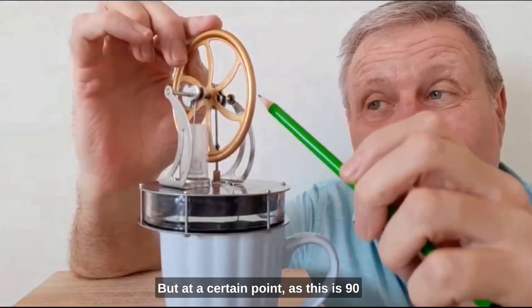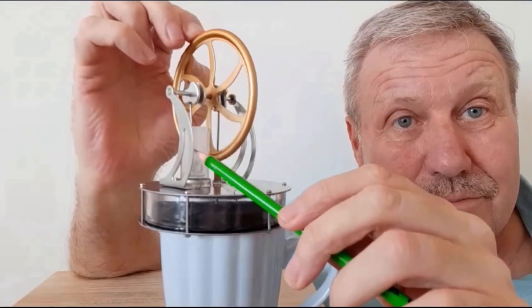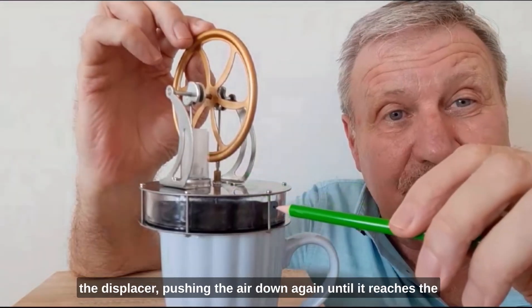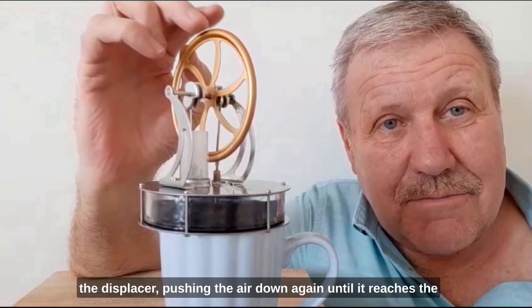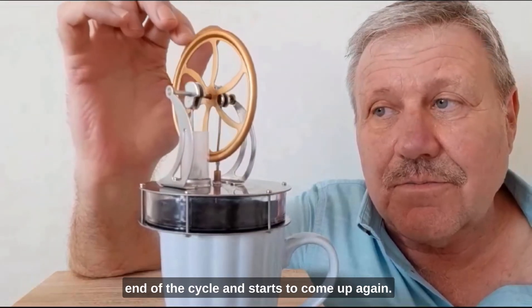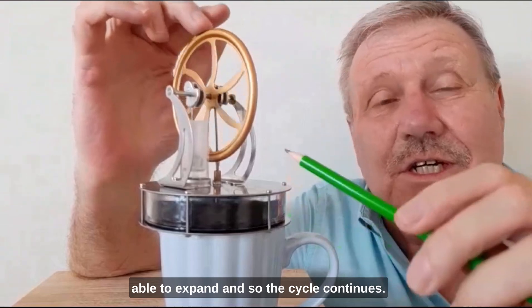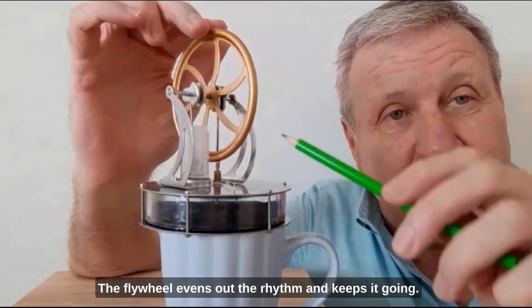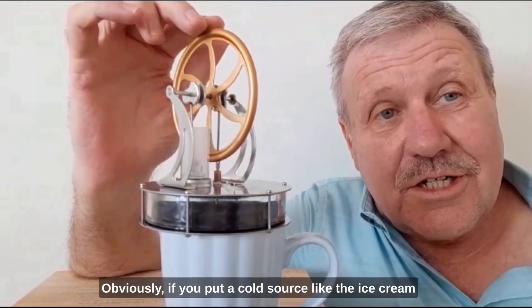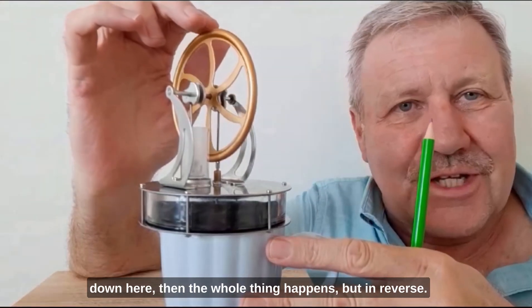But at a certain point, as this is 90 degrees offset, the power piston starts to move down. As it does so, it forces air into the space above the displacer, pushing the air down again until it reaches the end of the cycle and starts to come up again. Once it comes up again, this hot air is able to expand, and so the cycle continues. The flywheel evens out the rhythm and keeps it going. Obviously, if you put a cold source like the ice cream down here, then the whole thing happens in reverse.